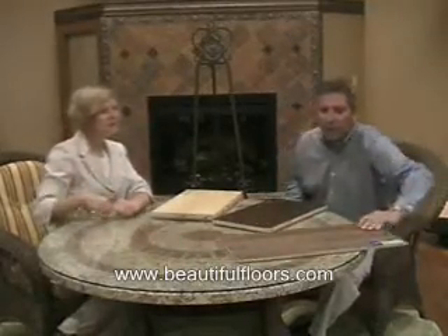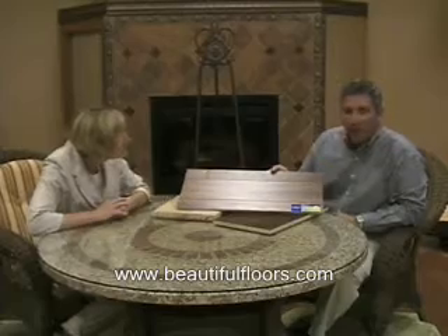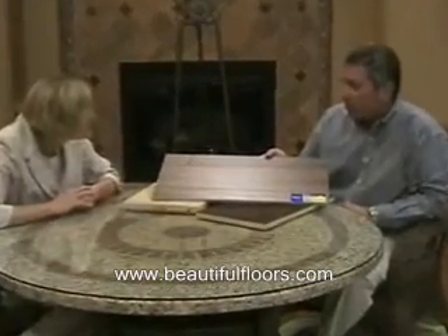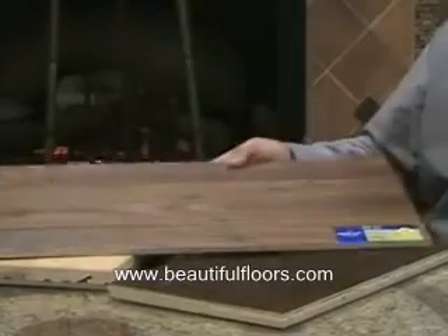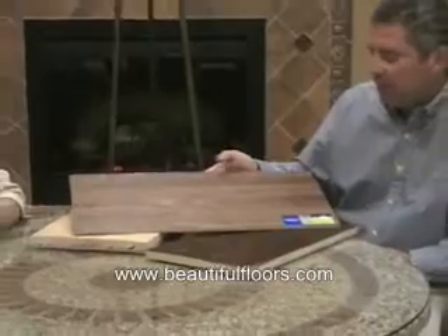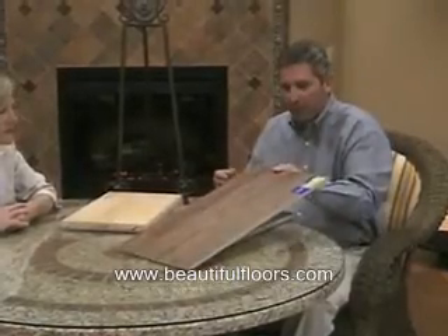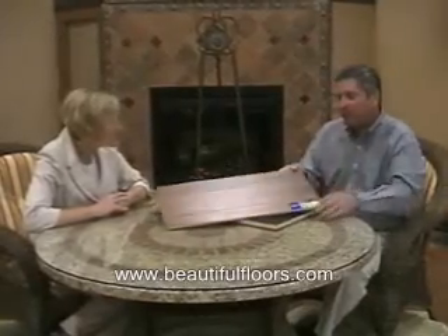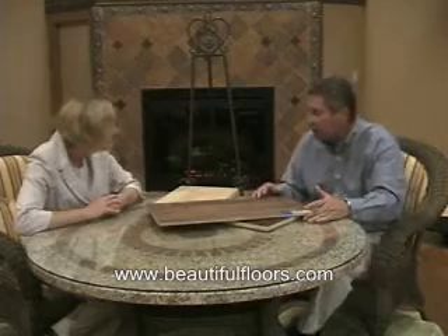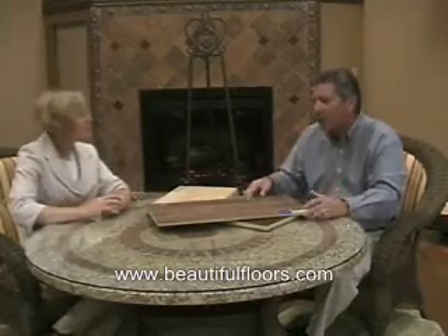Our laminate products are from Quickstep. Where this technology is going, it's almost lifelike — what they're able to do with their patterns and looks compared to the natural product of wood. This is a product called Elegance. As you can see, it's micro-beveled on all four sides, has extremely life-like characteristics with knot holes, the embossing level is quite good, it has the best core in the industry, and its papers are just beautiful. This would resist scratching and denting — it's really a decision on whether you want real wood or a product that's going to be easier to maintain.